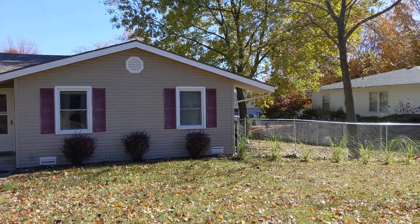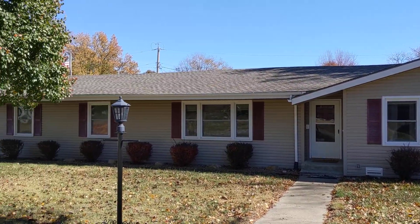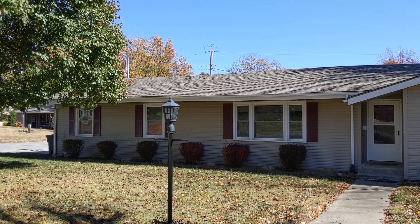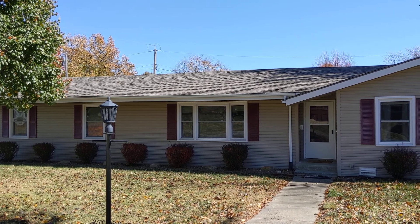So, 500 South 9th Street in Clinton, Missouri. Looks like newer shingles also. A really, really nice one-level home. Thank you for watching.